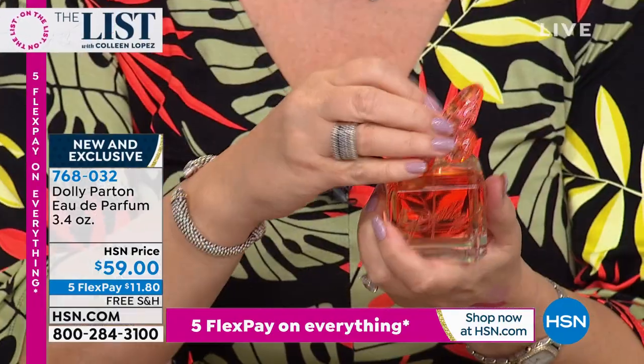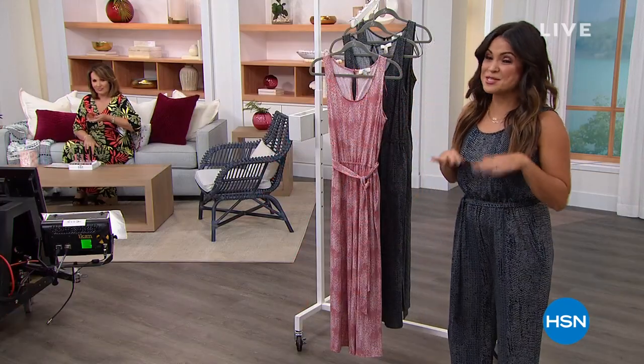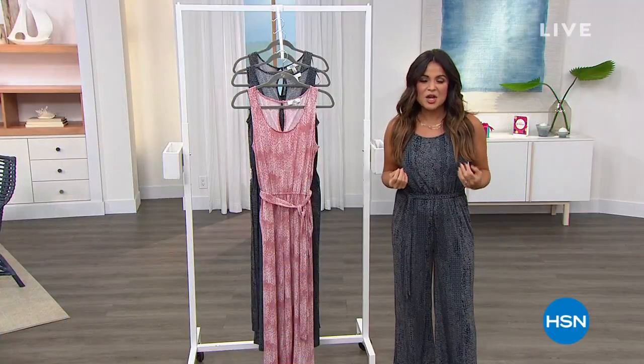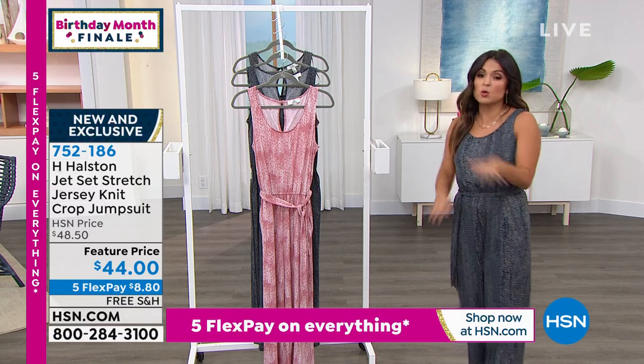If you didn't see it yesterday or didn't get a chance to order it, we still have a few left — we want to show it tonight on the list. It's only $59 — $11.80 on your credit card, free shipping and handling. It smells heavenly because Dolly's heavenly. A lot of us have been admiring Michelle in that cute Halston jumpsuit. Halston's known for a lot of things, but boy, they kind of put jumpsuits on the map. I always think of ultra suede and glam — very feminine and fun and minimalistic. It's all about the design and the fabrication.